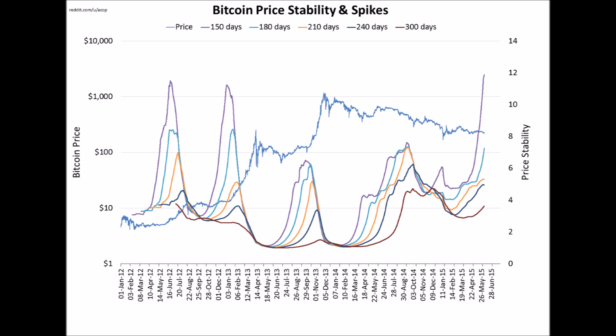The last chart I want to show reflects stability — credit to azop for making these charts, his Reddit is on the page if you want to check them out. It's interesting to note that the six-month stability is at an all-time high, and overall stability is pretty high and trending upwards. When stability gets high, you can see it precedes large moves. It hasn't been upward every time, but given the situation we're in, it's predictable that it would go upwards.